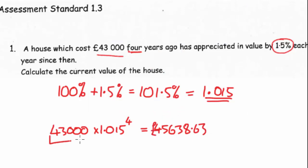So all you need to do is get the initial amount, multiply it by the multiplier, and raise it to the power of the duration you're looking for.